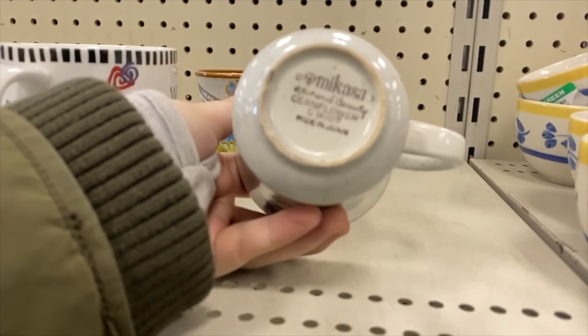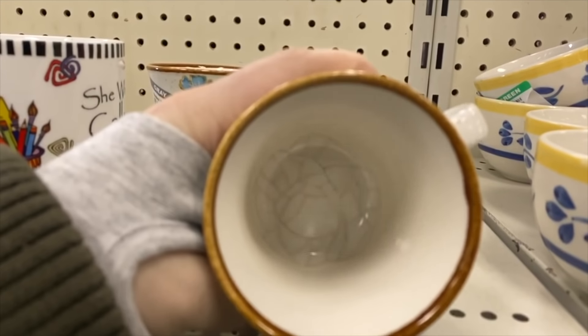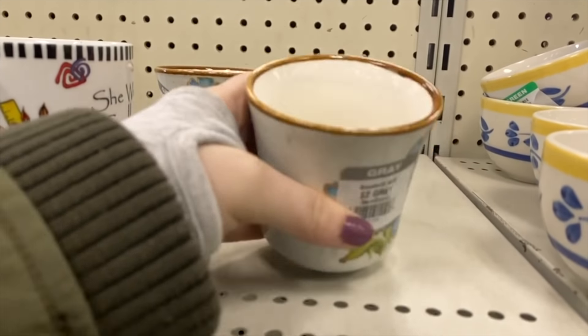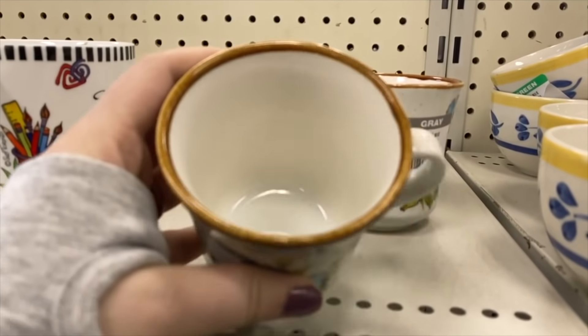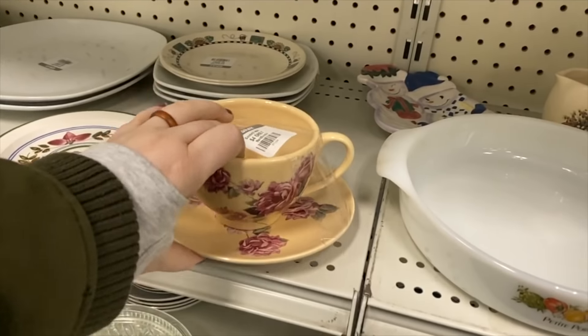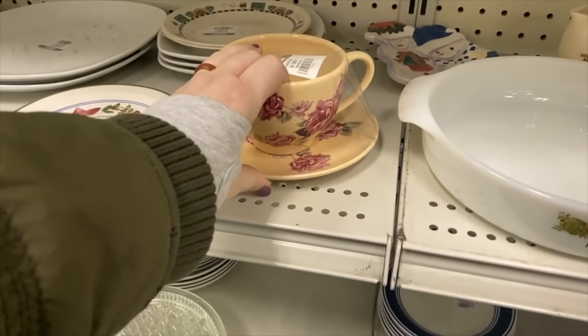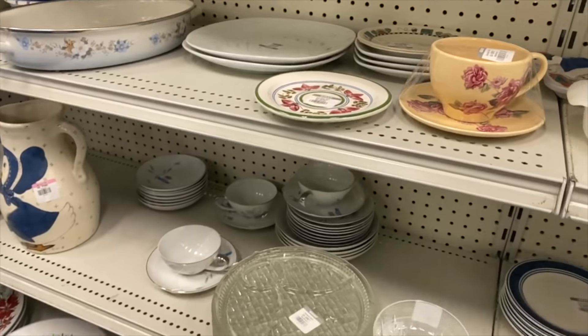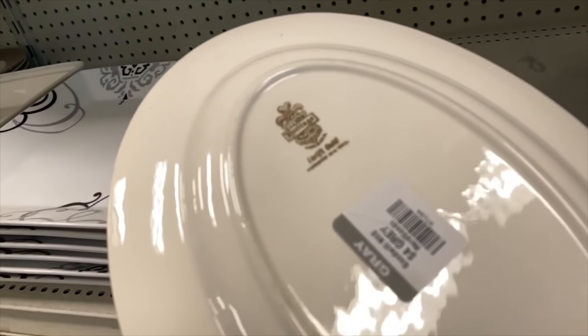This is a nice Mikasa coffee mug in the cornflower design. As you can see the inside has some weird crazing on the bottom of it, and they had a set of two. This one was in good condition but they had two dollars priced on each of them and I wasn't going to get just one mug. I'm trying to only pick up sets because individual mugs just don't sell super well.